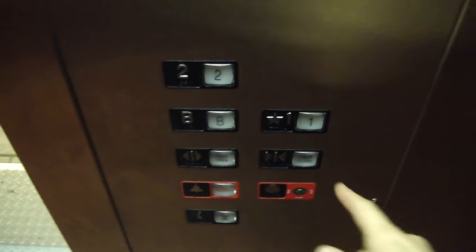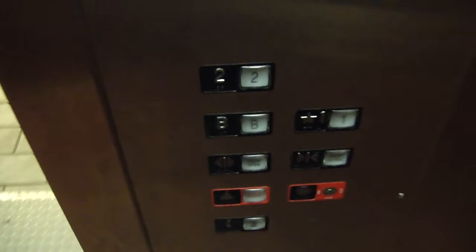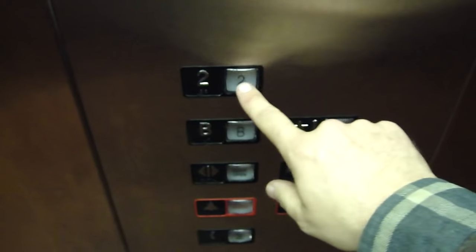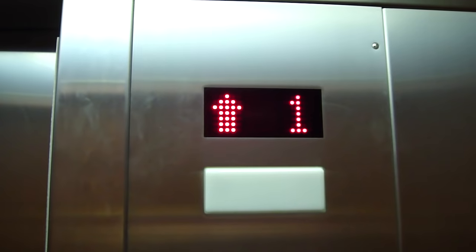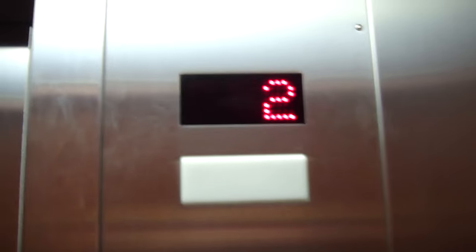Now, the doors. To close the door, you have to hold the door closed button, like independent service. Take your finger off and the door opens up again. Let's close the door — the door is closed now. I want to go up to 2.